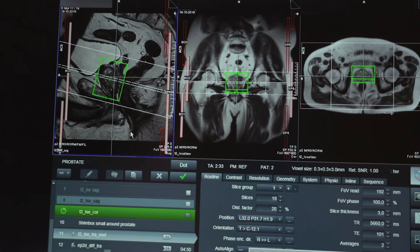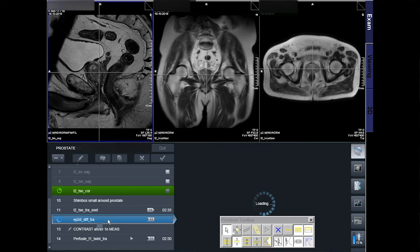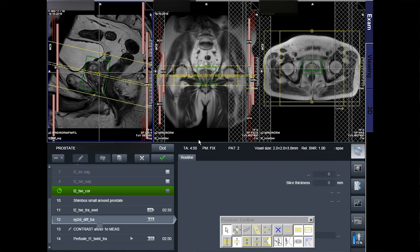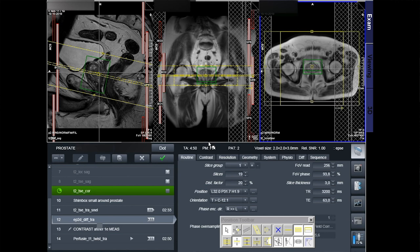The diffusion image consists of multiple B-values: B50, 400, 800, and a calculated 1400, with an ADC map. The dynamic contrast-enhanced image is also in the axial plane with the same slice thickness and phase encoding direction as the T2-axial image. The position can be copied from the T2-axial plane. The DCE consists of multiple measurements, and after the first measurement, the contrast is injected.